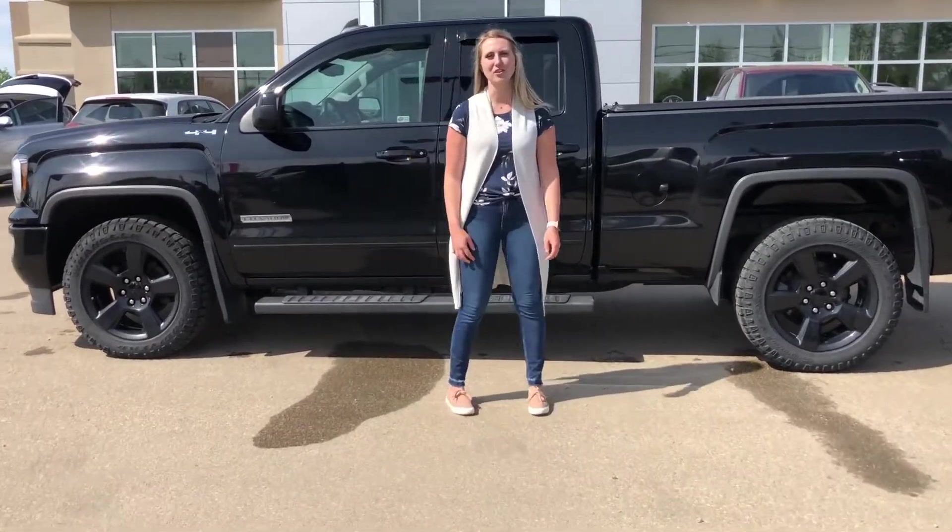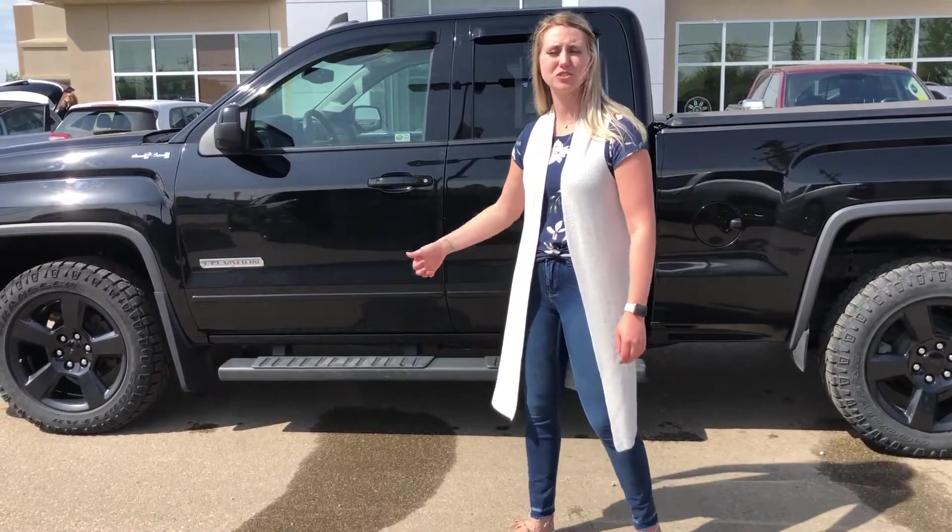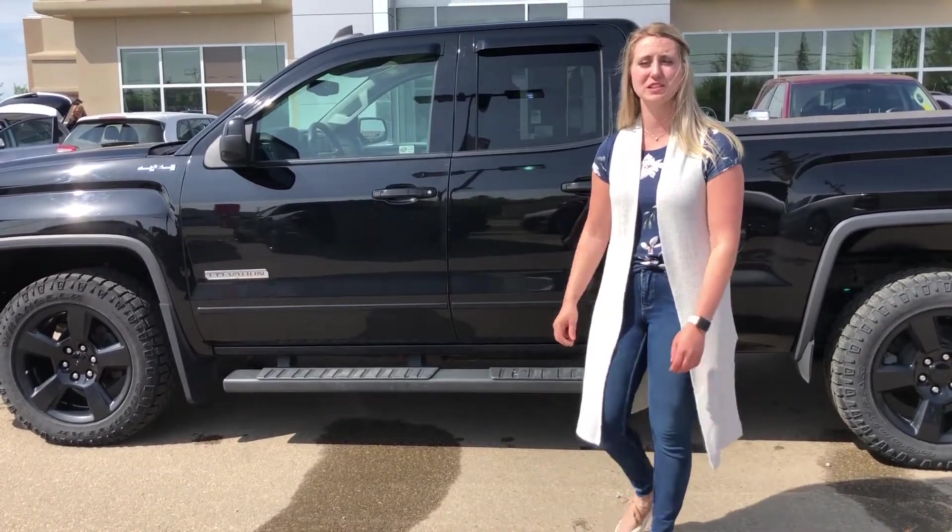Hey guys, Kirsten here at Redwater Dodge, home of the $10 oil change, rate-ready rams — and now we buy your ram. Behind me there is one of our newest trades: it is a 2017 GMC Sierra Elevation Edition, so let's take a peek.